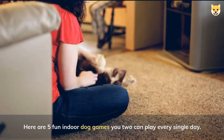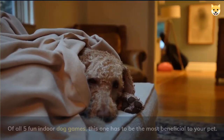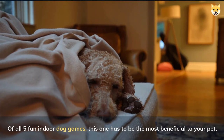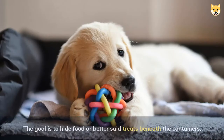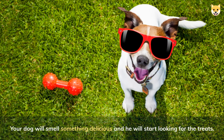Finding hidden treats. Of all five fun indoor dog games, this one has to be the most beneficial to your pet. It is easy and all you need are a few containers. The goal is to hide food, or better said treats, beneath the containers.